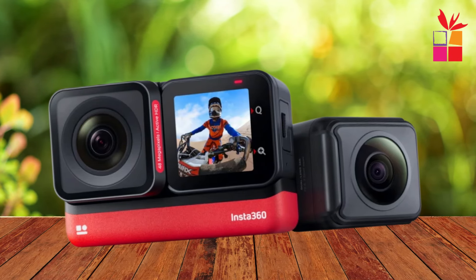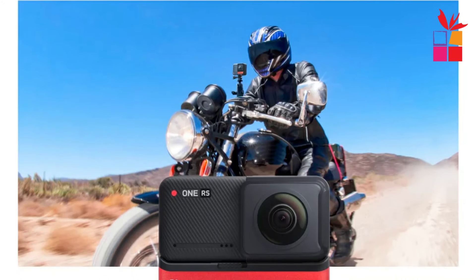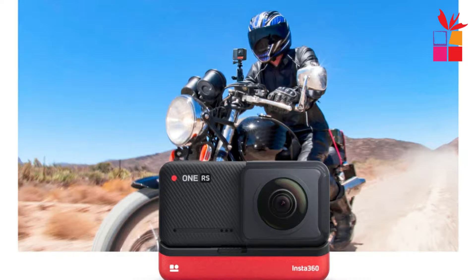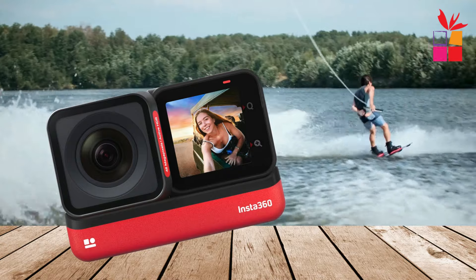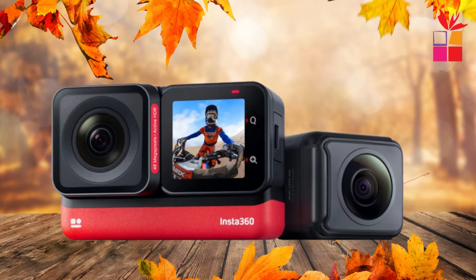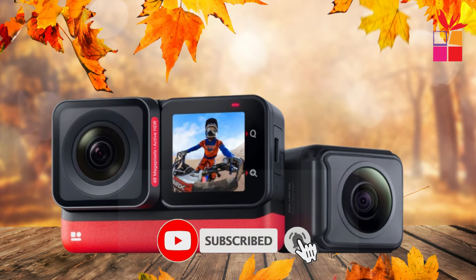Experience unparalleled stability with FlowState stabilization, integrated directly into the camera's RS core. Say goodbye to shaky footage as you seamlessly glide through your surroundings, capturing every twist and turn with precision. With FlowState, your videos will maintain a professional quality, eliminating the need for extensive editing. Simply focus on your adventure and let the Insta360 One RS handle the rest.